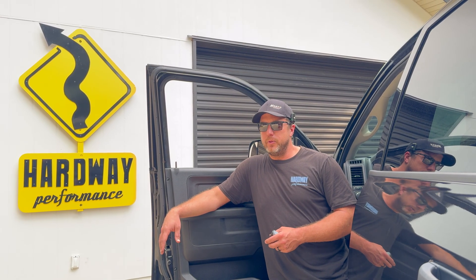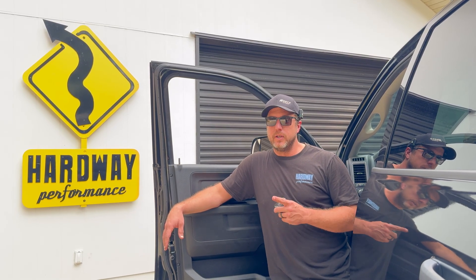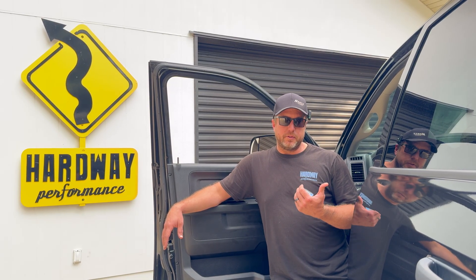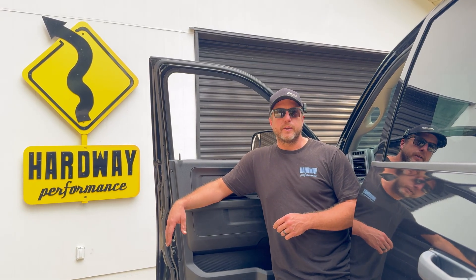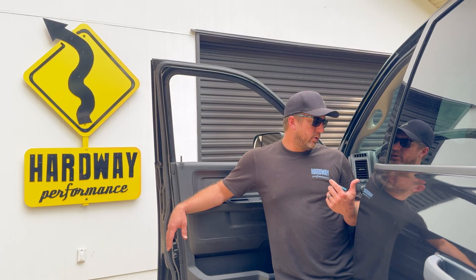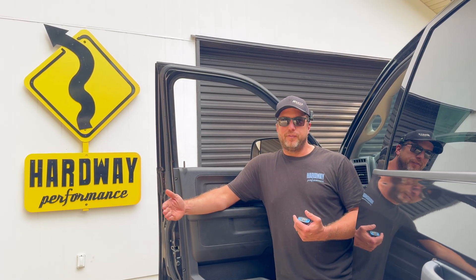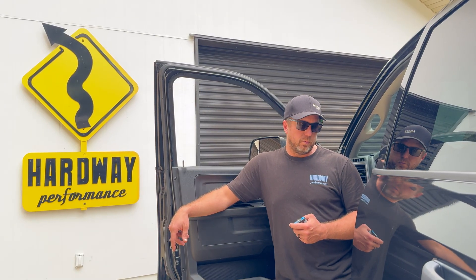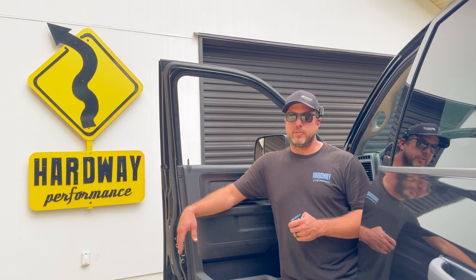Today we're going to knock out two different tasks. Number one, I just had the R67A recall done on my pickup, returned it to stock, took it to the dealership and told them to do the recall. The reason I want that recall is I want to see what's on it — we're going to do a readout on the truck and compare that recall file to the file I had in the truck to see what's changed. That might be part two.